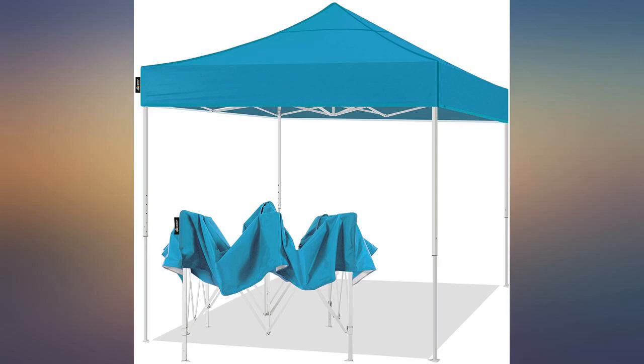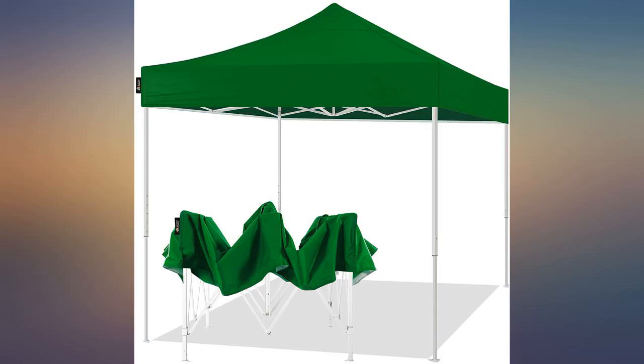Sturdy canopy and strong frame. Still looks very good, and the color remains resistant despite the amount of sunlight it's received.